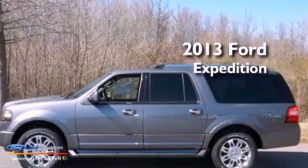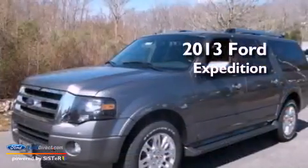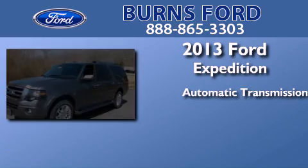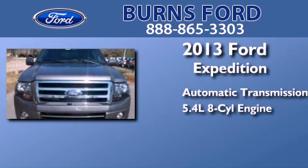This is a brand new 2013 Ford Expedition. This SUV has an automatic transmission and a 5.4-liter V8.